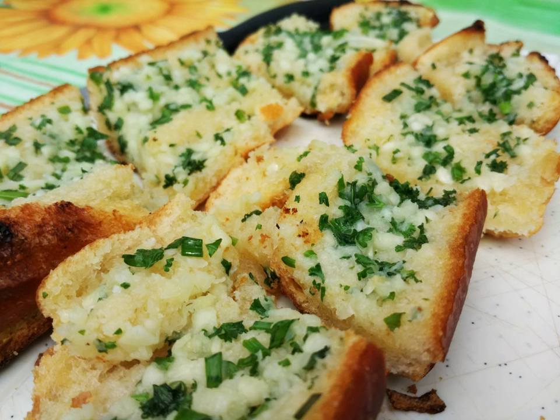Garlic bread consists of bread, usually a baguette or sourdough like a ciabatta, topped with garlic and olive oil or butter, and may include additional herbs such as oregano or chives.